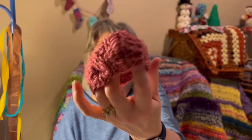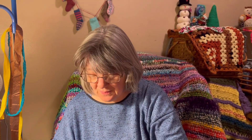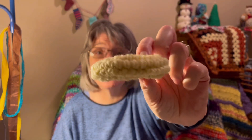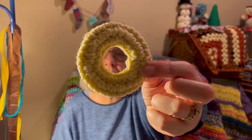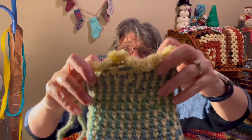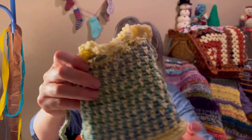I also finished up a fidget donut — I did a tutorial on how to make this, so I hope you check that tutorial out. I also did an impromptu gift bag — there's no pattern, I was just kind of winging it.